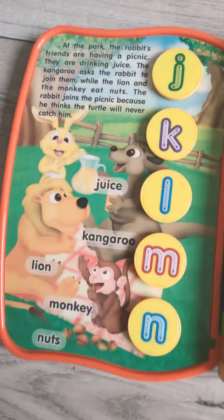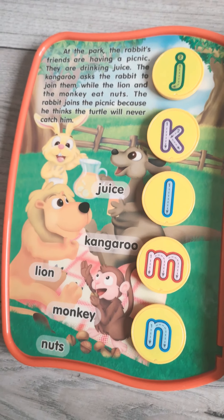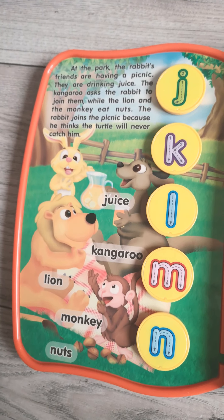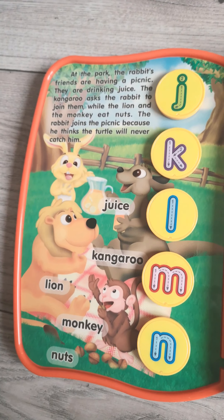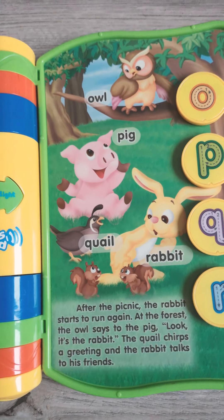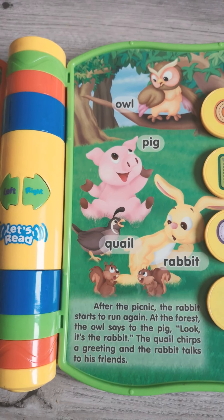At the park, the rabbit's friends are having a picnic. They are drinking juice. The kangaroo asks the rabbit to join them, while the lion and the monkey eat nuts. The rabbit joins the picnic because he thinks the turtle will never catch him.